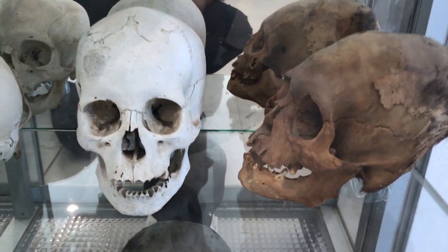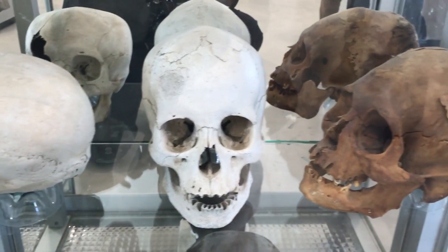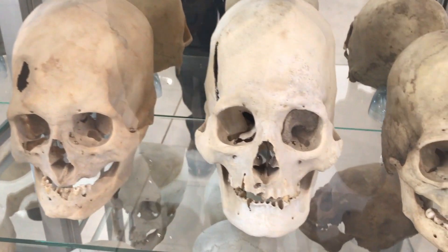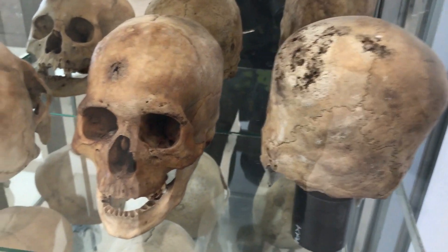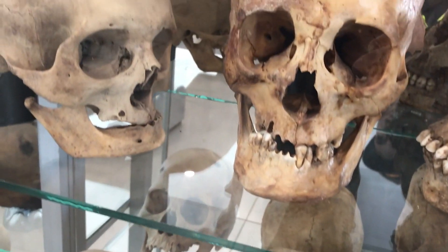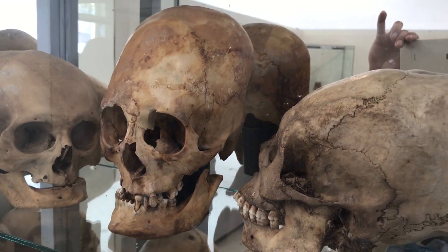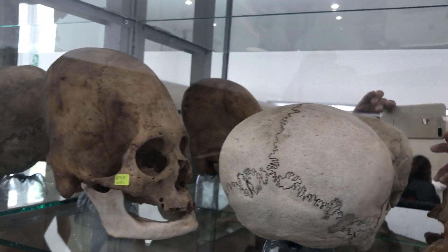This one here in the middle is a human skull of a farmer — we put it in here so that we could visually compare it to the elongated skulls. Recent DNA analysis on some of these has come back stating that the cranial volume is up to 30% more in mass and 60% heavier than a normal conventional skull, so it couldn't have just been from cranial deformation.